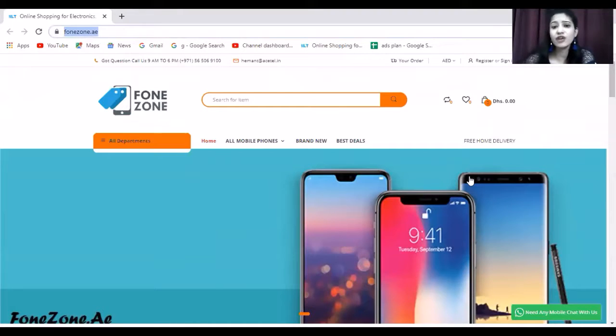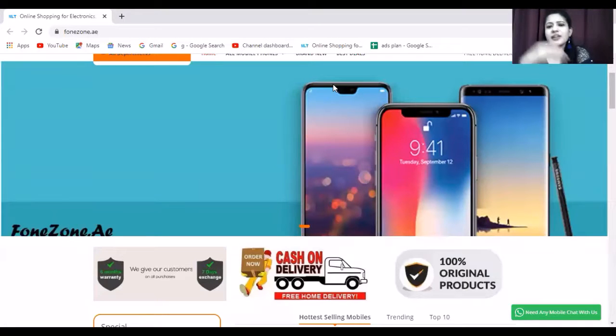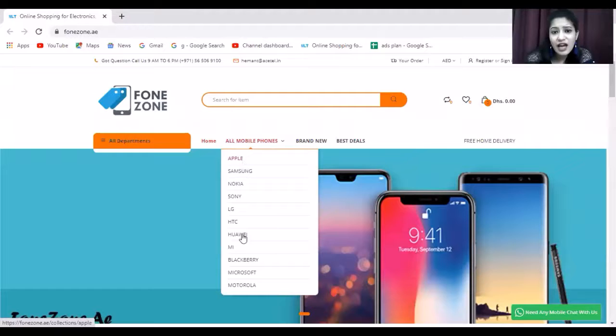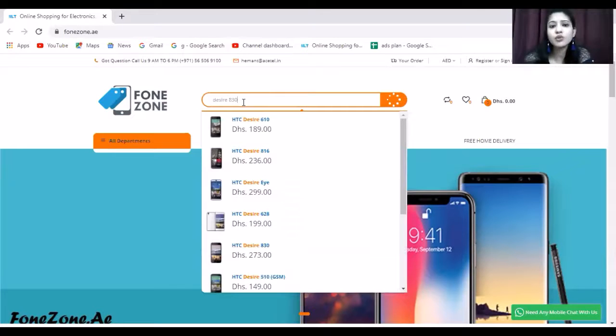This site offers you a number of categories of mobile phones, as well as 6 months warranty, 7 days replacement, cash on delivery, and home delivery. You can browse brands, and the search icon helps you find a specified model. I am going to type in my specified model to find it.